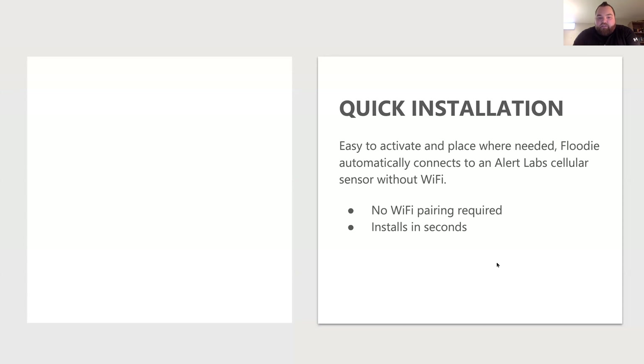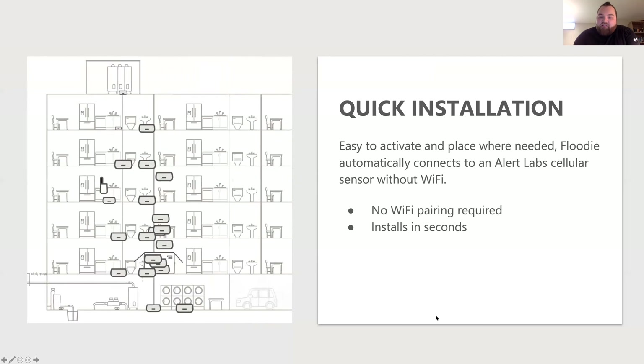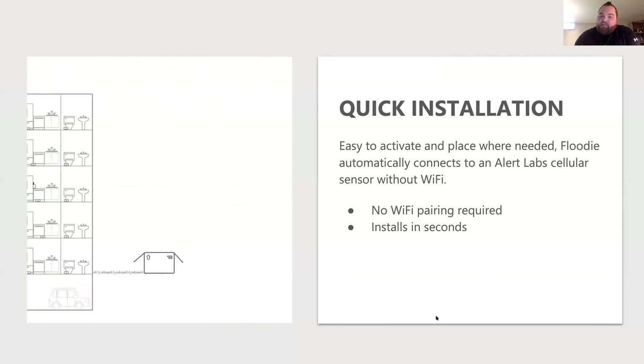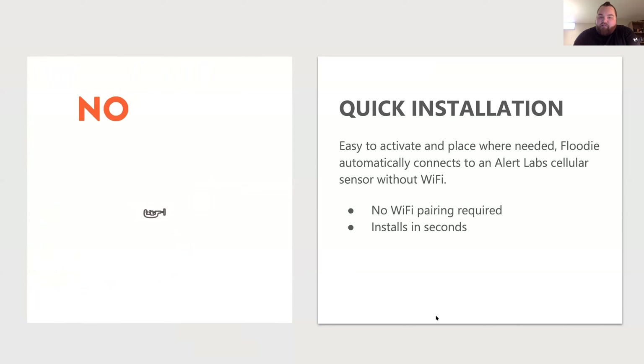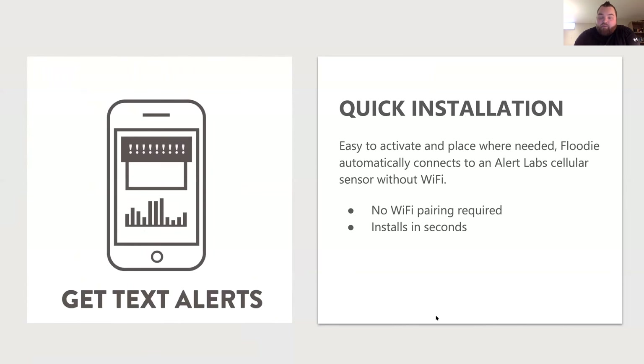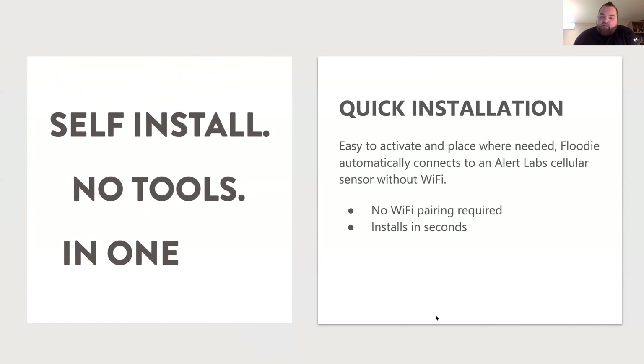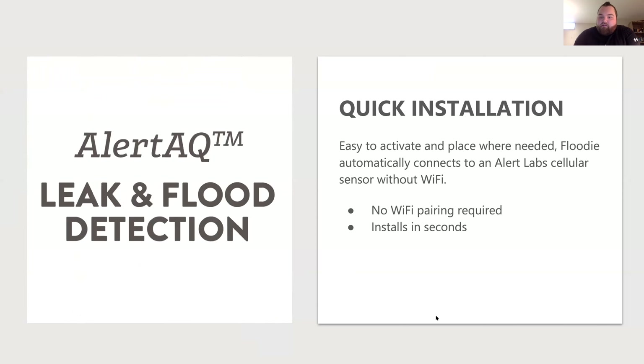These are very quick to install. The devices require no Wi-Fi whatsoever, install in seconds — it's plug and play. You pull the tabs and they begin talking back to the main sensors. No expertise is required; these can be placed anywhere within a building's infrastructure. As long as we have the sensors to pick up the communication and get it to the cloud, the install can literally be done in about 20 to 30 minutes through a decent-sized facility.